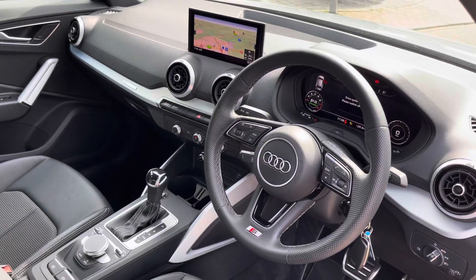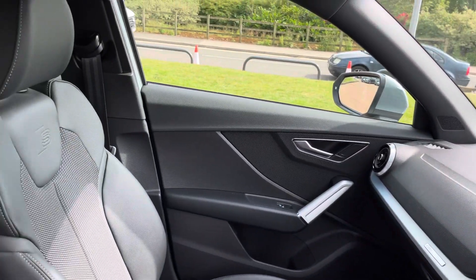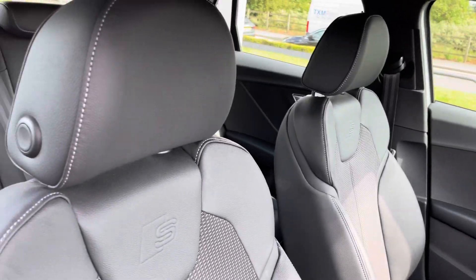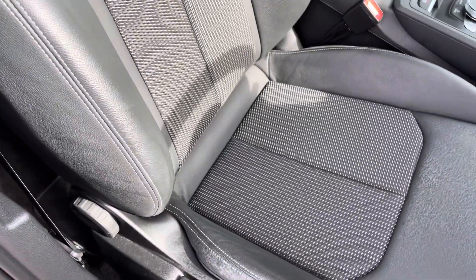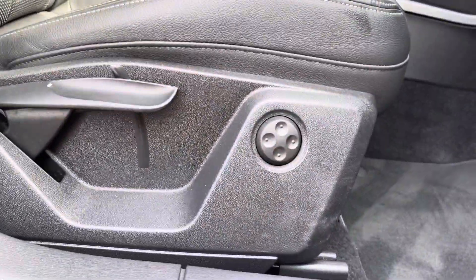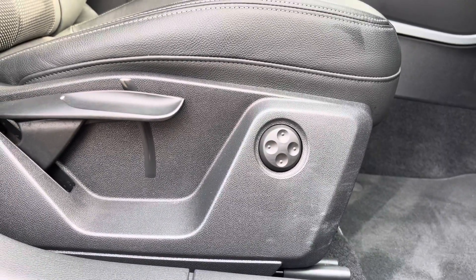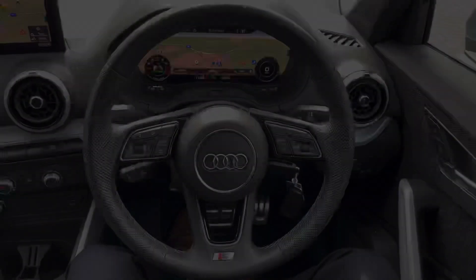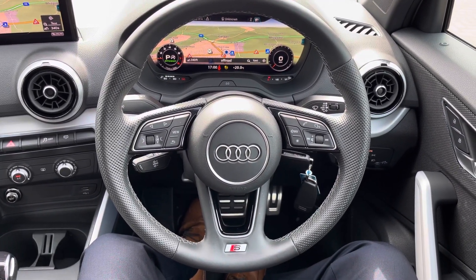Looking in the front, we've got plenty of high-quality materials on display, including brushed aluminium trim that provides a nice contrast to these black part-leather, part-cloth seats. They are really comfortable and really supportive, especially on those longer drives, and they have plenty of adjustment including electric lumbar support for both the driver and passenger, making it very easy to find that perfect driving position.